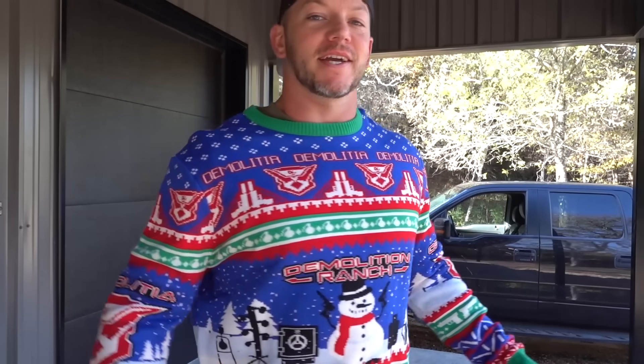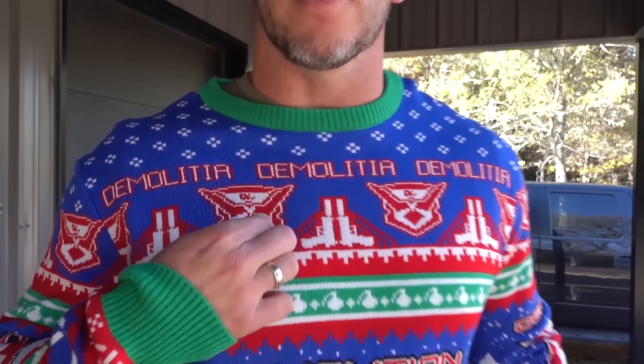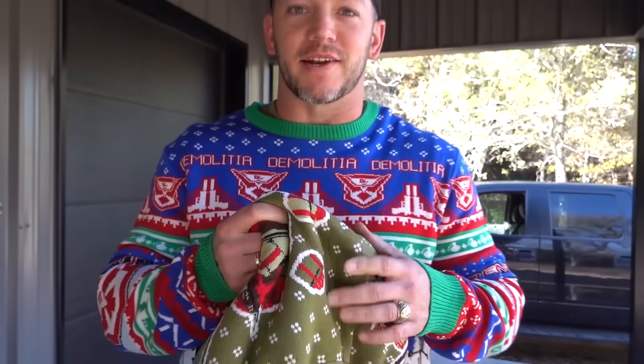And you might be thinking, Matt, me and my bro both want to get Christmas sweaters but we're going to the same party and we don't want to match. I got you, bro. We got other ones — these are actually last year's Christmas sweater. We still have a few of these left, also linked in the description below. You can look good with the 2019 Christmas sweaters as well. These are all actual knit sweaters. They're real sweaters and they're real awesome. Get them now.